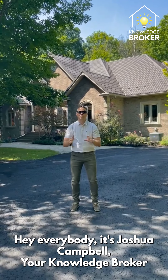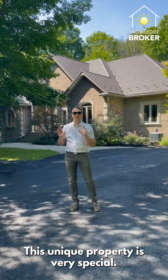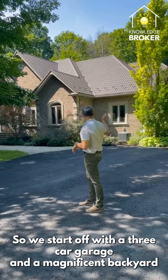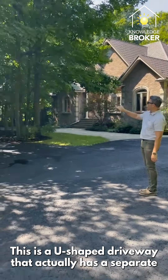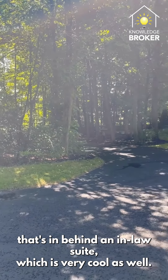Hey everybody, it's Joshua Campbell, your knowledge broker, coming at you from 27 Robert Gray in Stouffville, Ontario. This unique property is very special and I want you to follow along today for a quick tour. We start off with a three-car garage and a magnificent backyard. This is a U-shaped driveway that actually has a separate parking space for the in-law suite in behind, which is very cool.